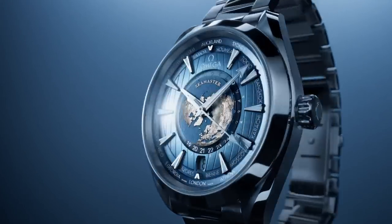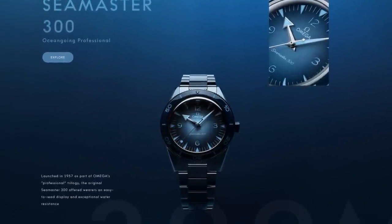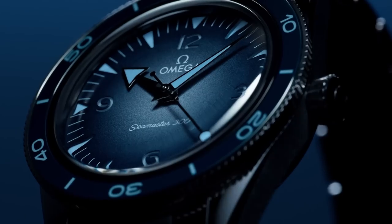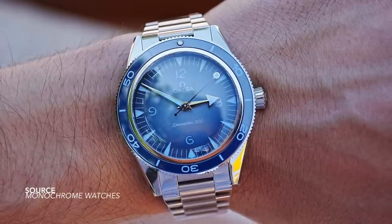As for the Seamaster 300, I'm in two minds about this watch. I'm a huge fan of the '57 collection and I love these older-inspired Seamasters, but the use of blue here seems a bit too heavy. I can understand what they were going for with the ice blue on the plots and on the hands, but on the bezel, when you look at it entirely, a lot of it seems lost. I never thought I would say they would be using too much blue, but this is a clear example of that.